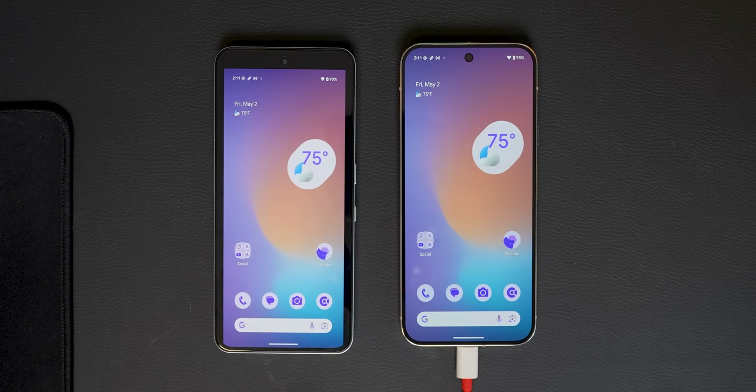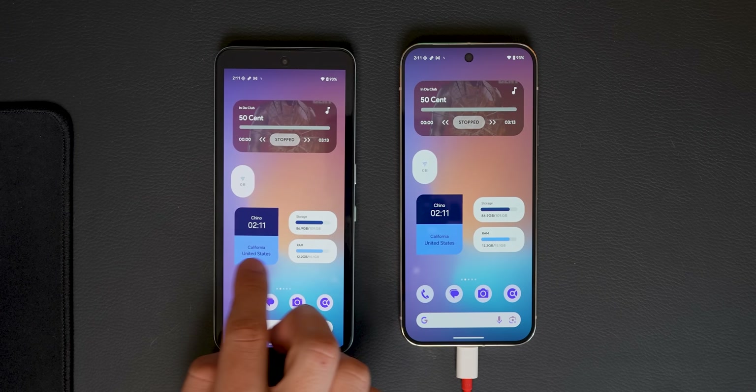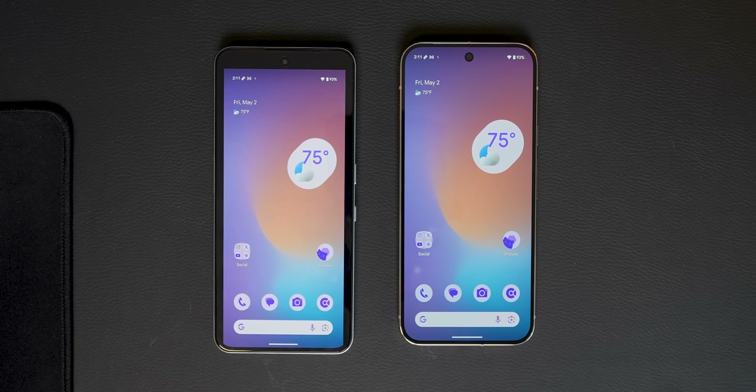Boom, you should now be mirroring and even controlling the other device. And if it doesn't work, just try restarting the apps, then opening them up again and hitting start. The first-time setup is a bit of a hassle, but once it's done, you're good to go. From then on, you can just tap on start and it'll connect right away. Just keep in mind that if either phone gets restarted, you'll need to run this setup all over again, so make sure to bookmark or save this video for next time.